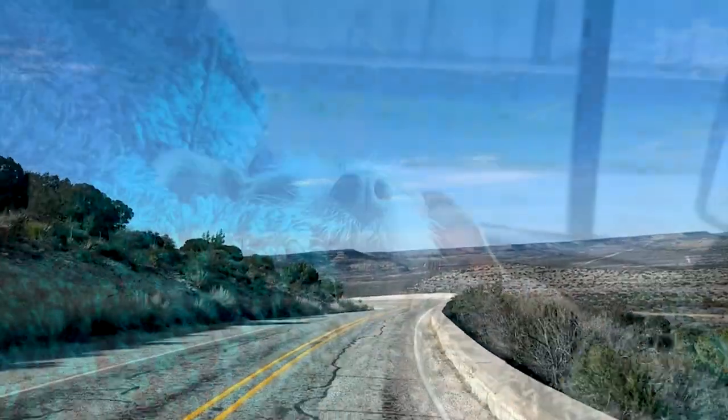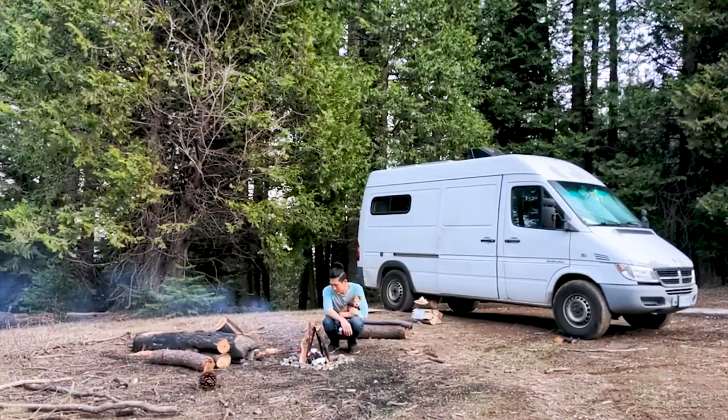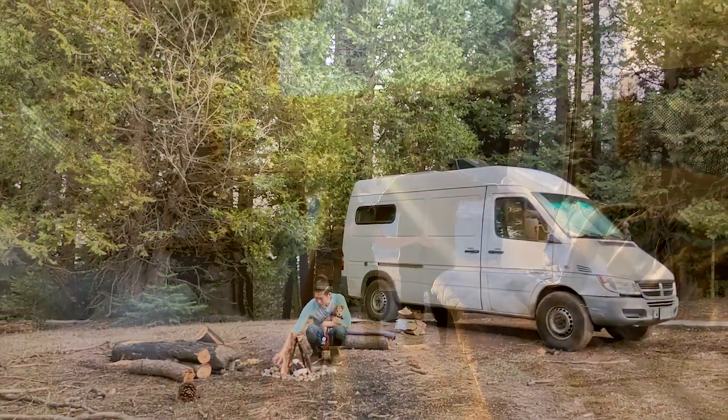Along the way, we made little improvements to our layout as we learned how to use the space more efficiently. When we're not on the road, we also rent out our camper to other van life enthusiasts. Come along with us on a typical camping day and we'll show you how we go about using our Sprinter.